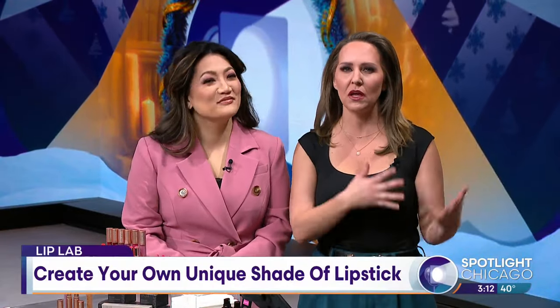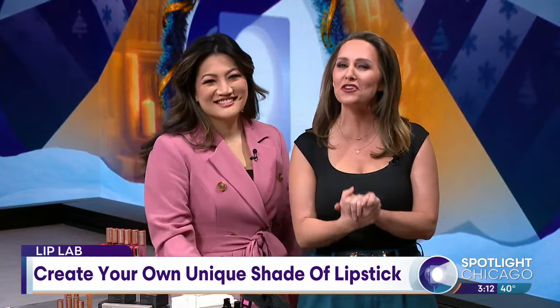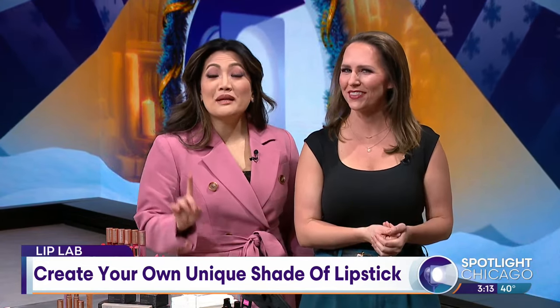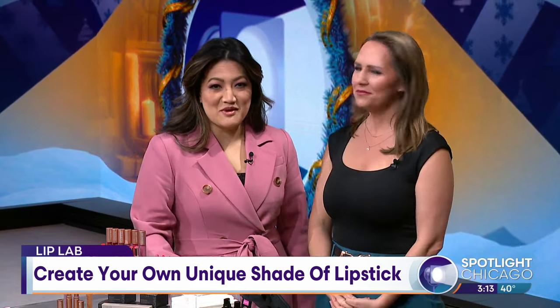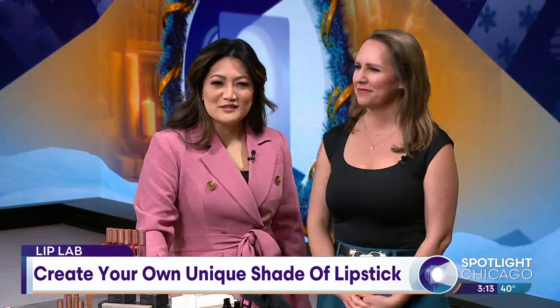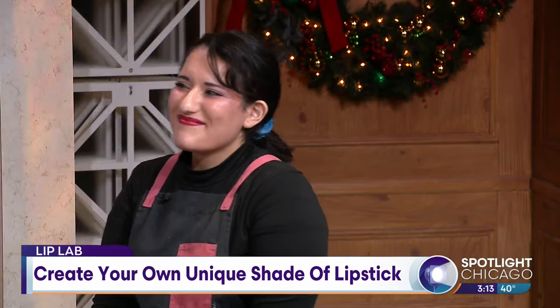Finding the perfect lipstick can be a journey, but thankfully there is a unique beauty shop where you can create your own. They're called Lip Lab Chicago, and they can customize the shade of your dreams. Joining us now to show us how is Assistant Store Manager Ty Martinez.